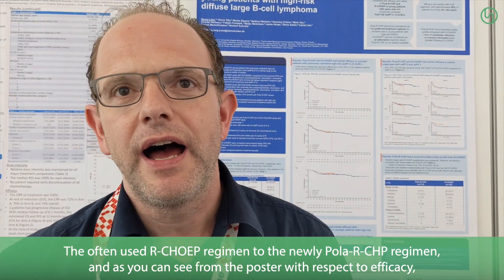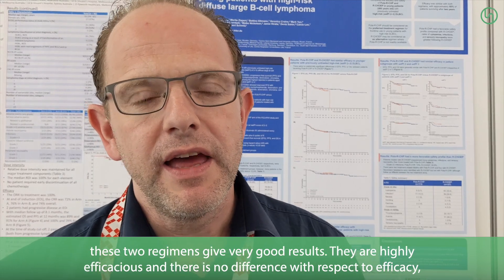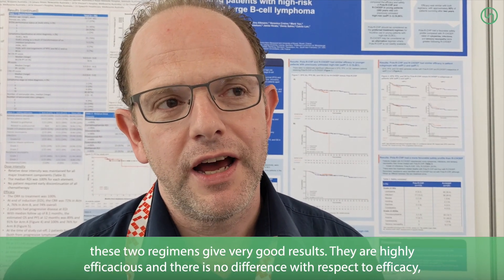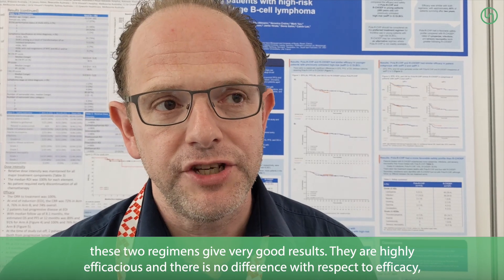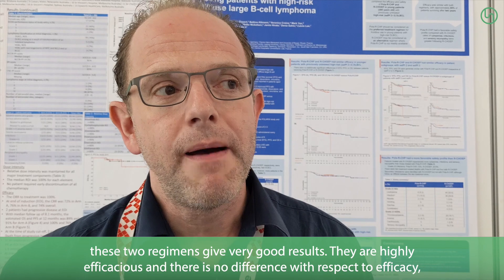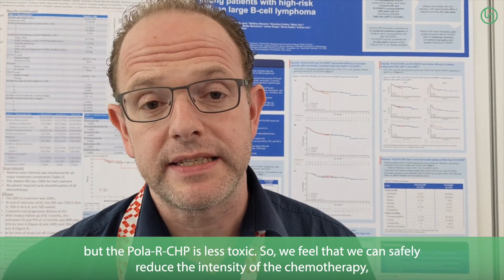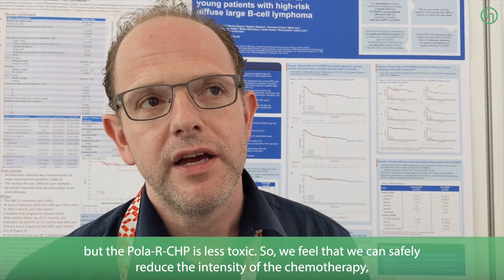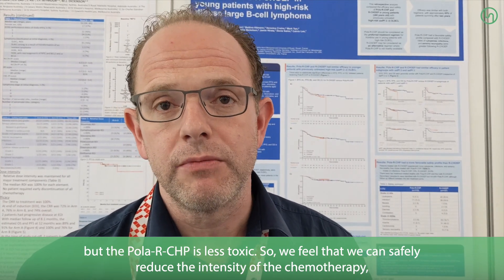As you can see from the poster, with respect to efficacy, these two regimens give very good results. They are highly efficacious and there is no difference with respect to efficacy, but Pola-R-CHP is less toxic.